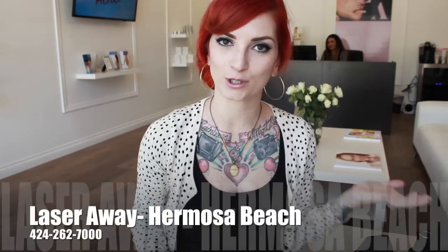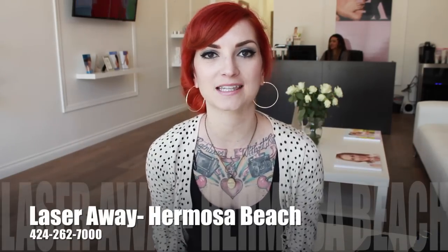Hello everybody! I am back today at LaserAway in Hermosa Beach and I am here for my second laser hair removal treatment. I'm really excited.